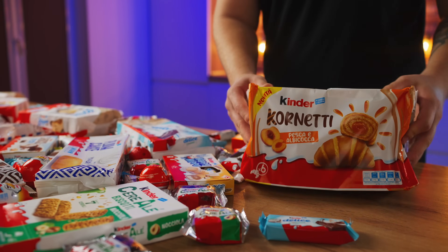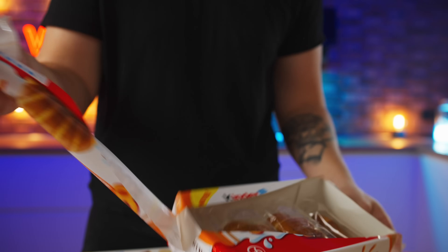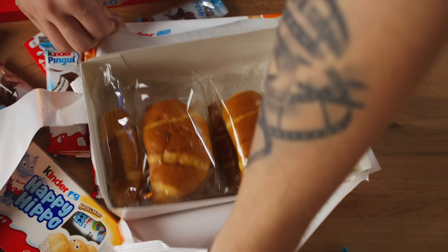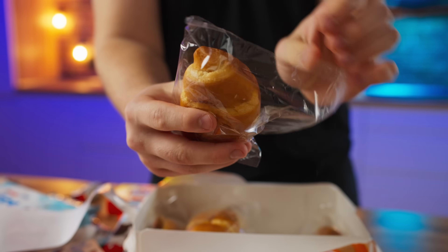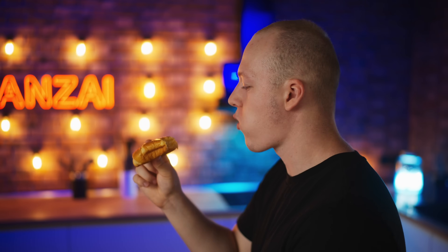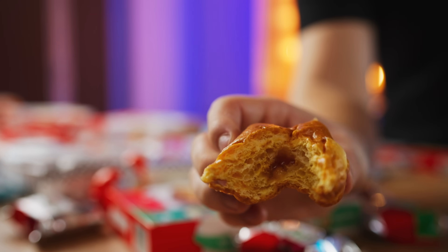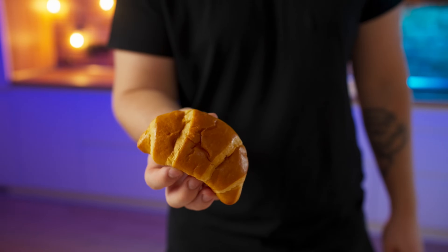The next one we have is the Kinder Cornetti. These are croissants made by Kinder specifically for the French market. There are six croissants inside the package. We open it up and it looks pretty good. This is one of the most delicious factory croissants I've ever eaten. It is moist, soft, and with a very tasty peach apricot filling. I'm gonna give this 9 out of 10.